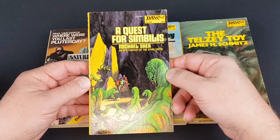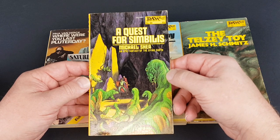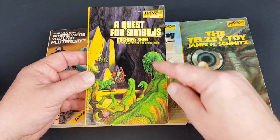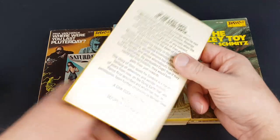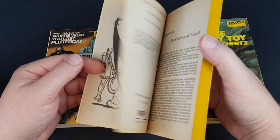A Quest for Simbilis by Michael Shea — DAW number 88 — an epic fantasy of the dying earth. Another one that really appealed to me; it's really nice and vibrant, with lizard creatures that look really cool, a nice amount of detail gone into that one. The artist is George Barr again.